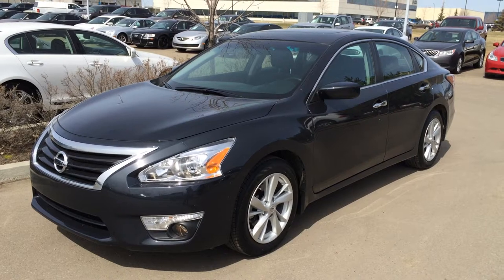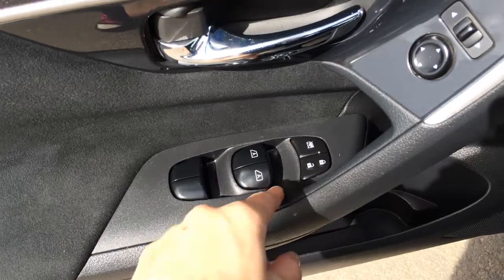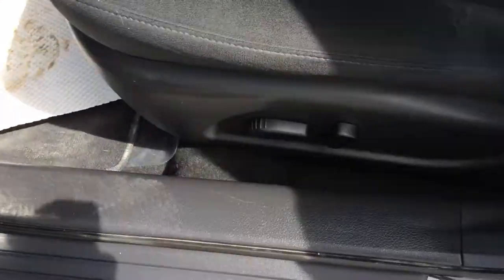We have the grey exterior, black cloth seating inside, 4-door, 5-passenger. Powered windows, locks, and side mirrors. Power adjustable driver seat.